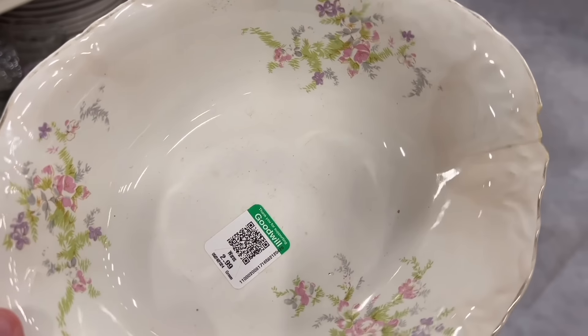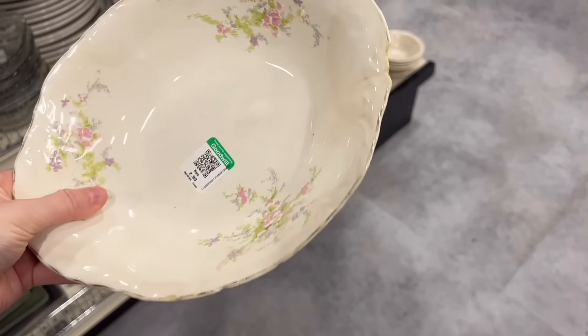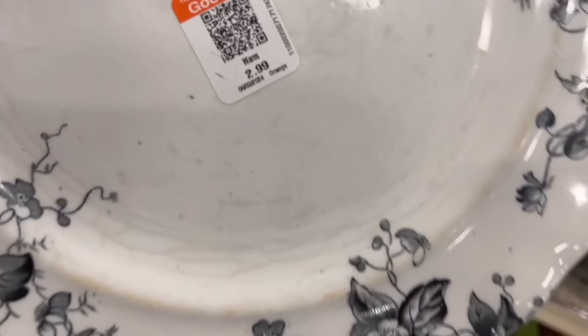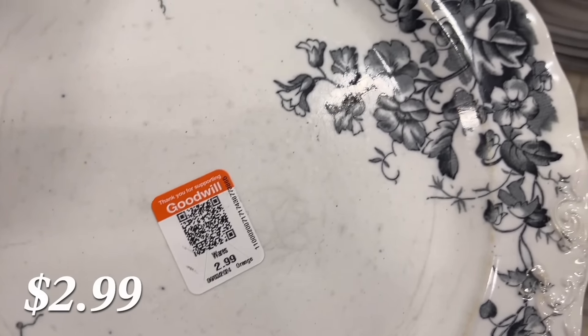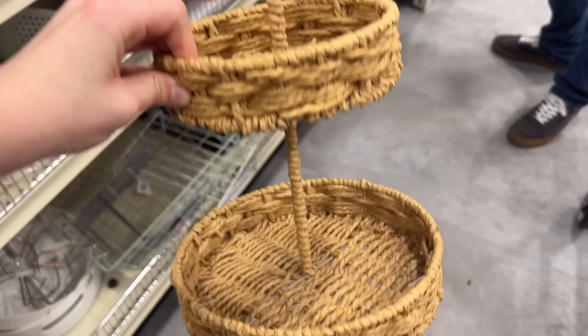Now we are at the out-of-town Goodwill. They had a lot of really good things. I feel like if you've been watching me long enough, you'll be able to guess the few items that I did bring home. Actually, one of the best ones I didn't even get on camera because I almost left without even seeing it.